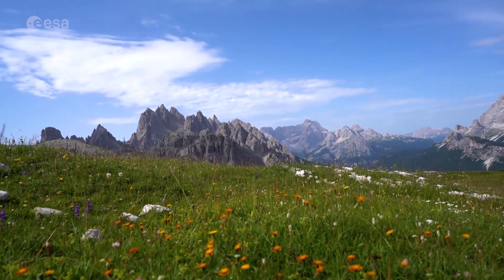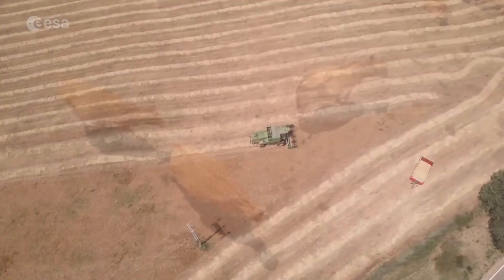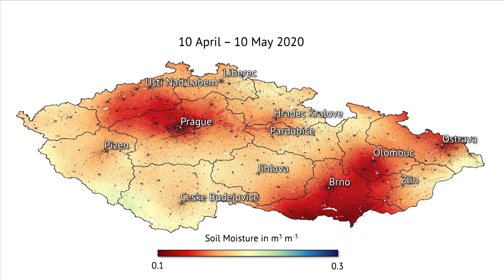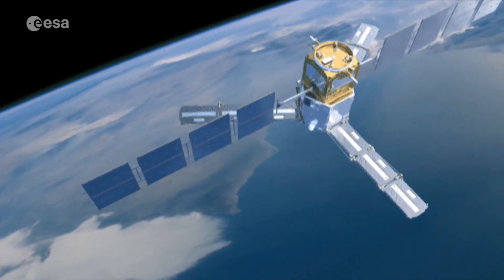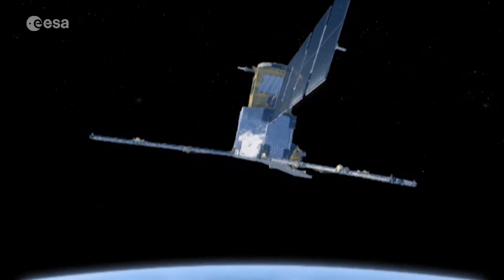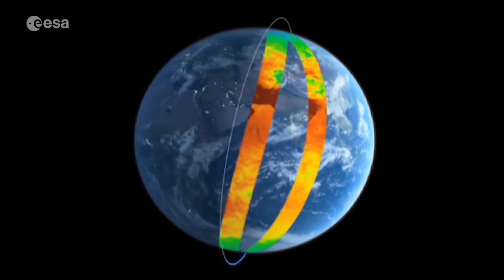As we head into summer, it's clear that many parts of Europe have had an unusually warm, dry spring. The lack of rain in certain regions is even visible from space. One of the satellites collecting data on this phenomenon is ESA's Earth Explorer mission SMOS. For over a decade now, SMOS has been advancing our understanding of the Earth's water cycle, and with its ability to measure surface soil moisture, SMOS acts as a rain gauge with global reach.